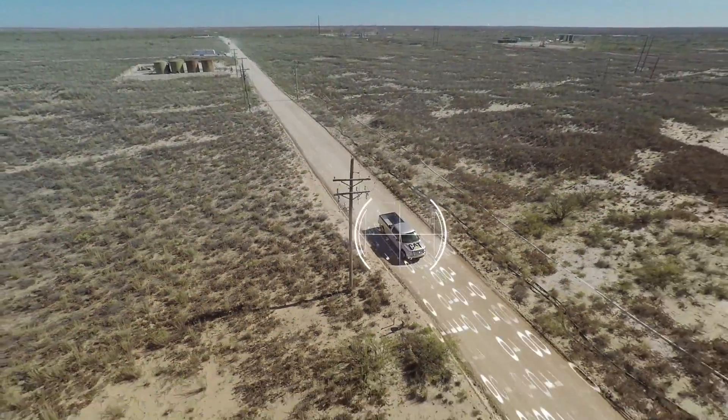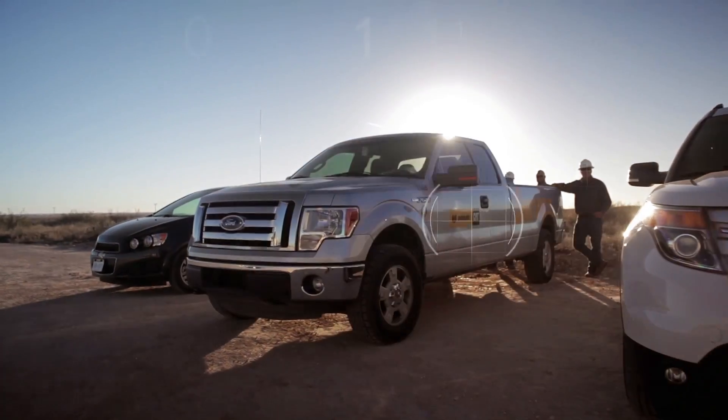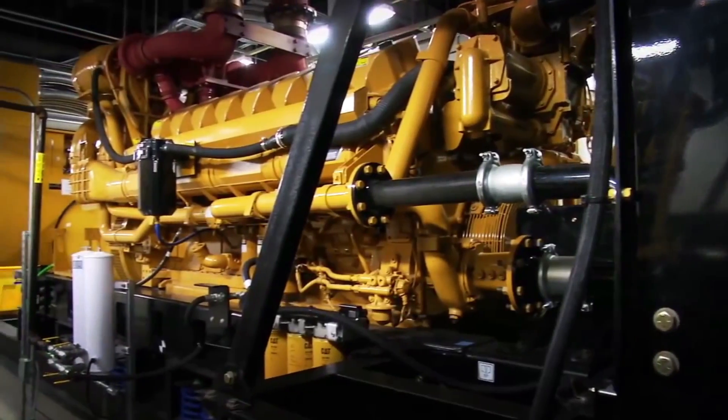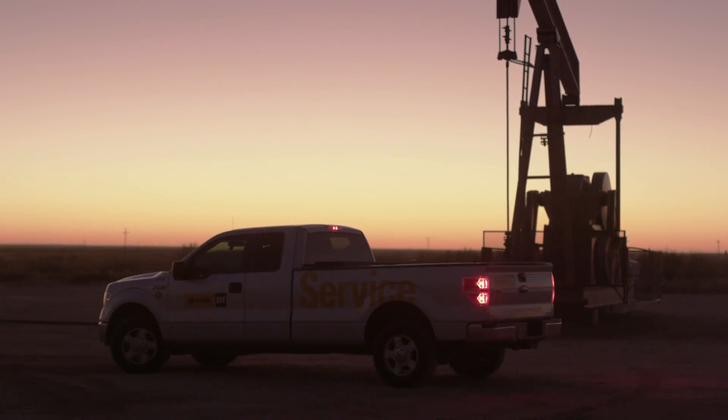Even across multiple sites, helping you make the best use of your manpower and preventing unnecessary call-outs. Imagine having a Caterpillar technician giving you on-site support to lower costs, boost performance and reduce risk 24-7.